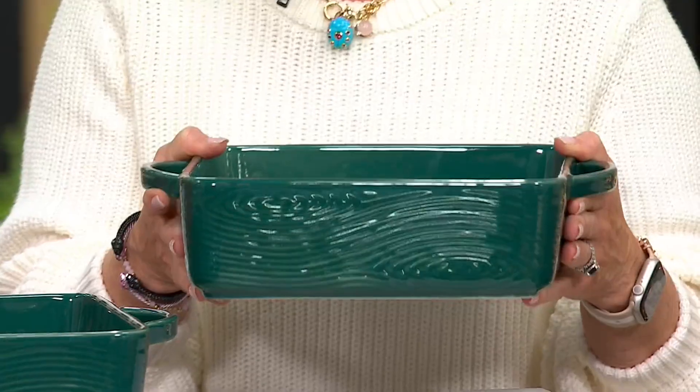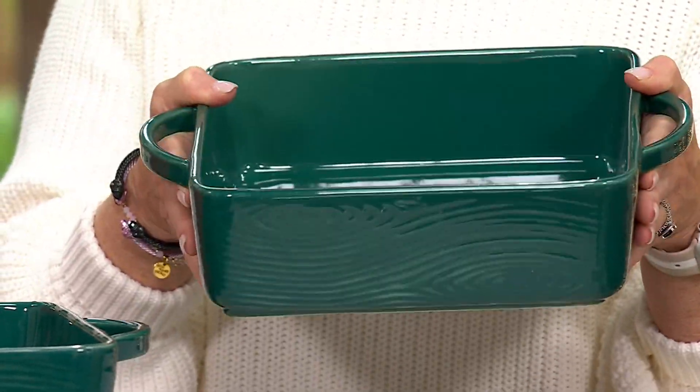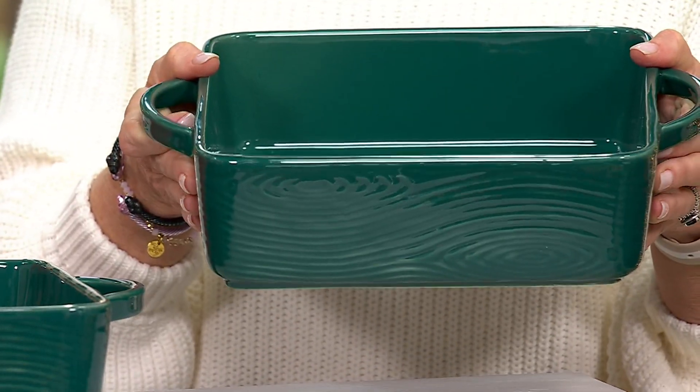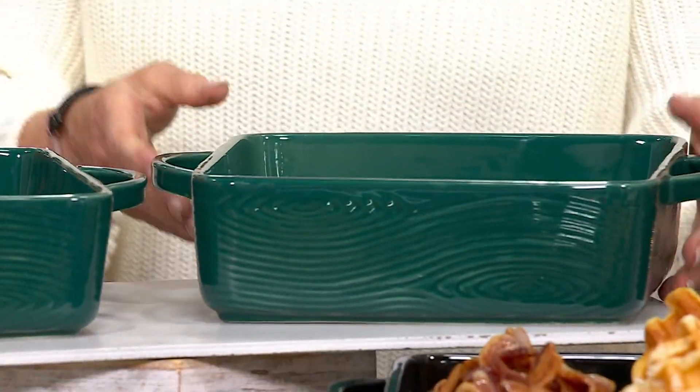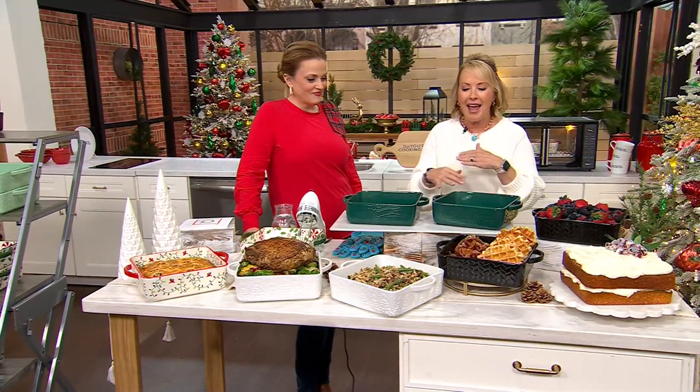I designed this great if you want to keep it for yourself, but also two great gifts. Maybe you keep one, gift one, but everybody always needs a 9x9. It's such a perfect size, it's such a perfect shape. It's got that great square with the oversized handles, which is fantastic.